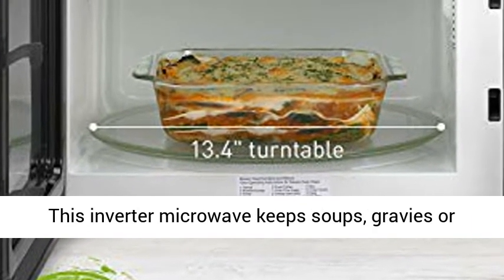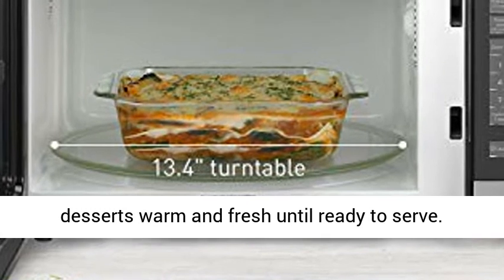Keep warm feature: this inverter microwave keeps soups, gravies, or desserts warm and fresh until ready to serve.